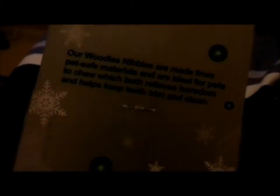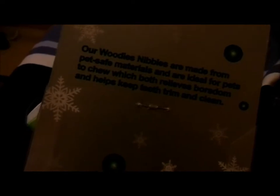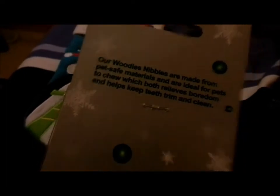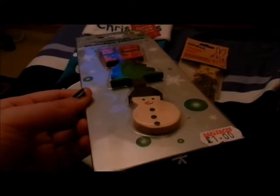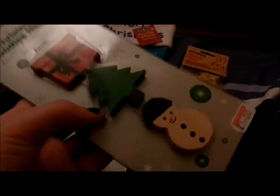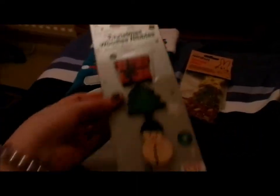Woody's Nibbles are made from pet safe materials and are ideal for pets to chew, which both relieves boredom and helps keep teeth trimmed clean. I would recommend these for hamsters more than rabbits, because hamsters are quite small animals so these would suit them very well, but they're a bit too small for rabbits — they're a good and ideal size for hamsters.